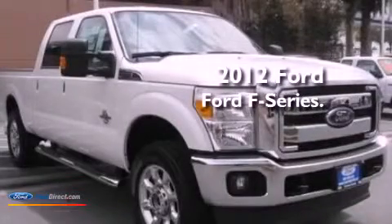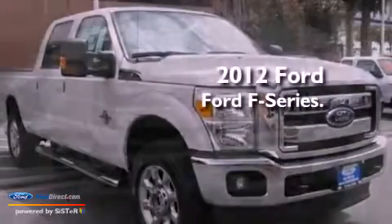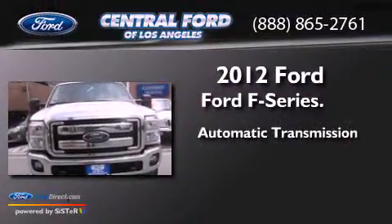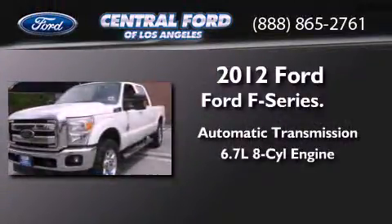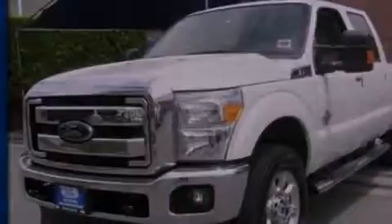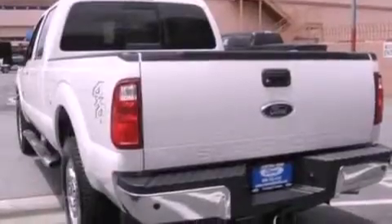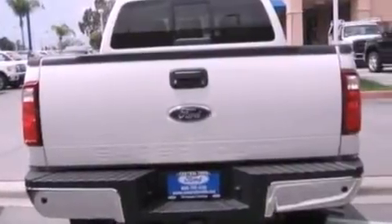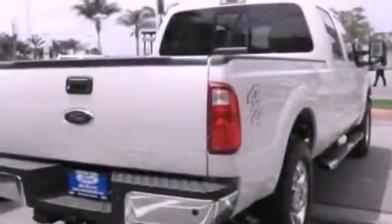This is a brand new 2012 Ford F-Series. This truck has an automatic transmission and a 6.7 liter V8. Its top features include traction control and stability control systems, 9 strategically placed speakers, commercial free satellite radio, alloy wheels, and a tire pressure monitoring system.